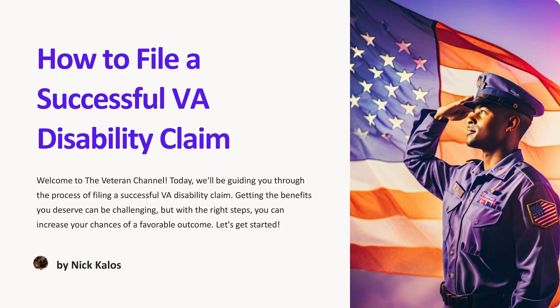How to file a successful VA disability claim. Welcome to the Veteran Channel. Today, we'll be guiding you through the process of filing a successful VA disability claim. Getting the benefits you deserve can be challenging, but with the right steps, you can increase your chances of a favorable outcome. Let's get started.